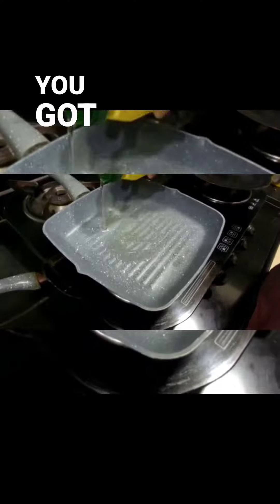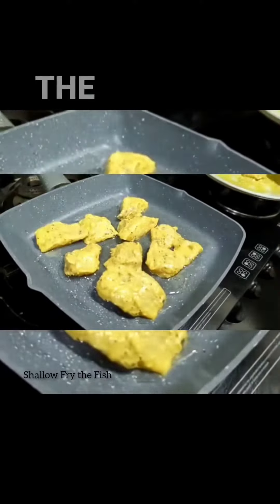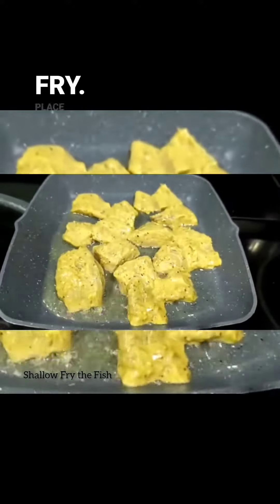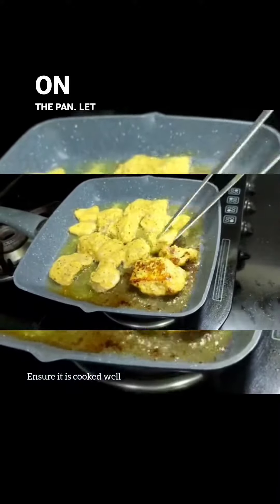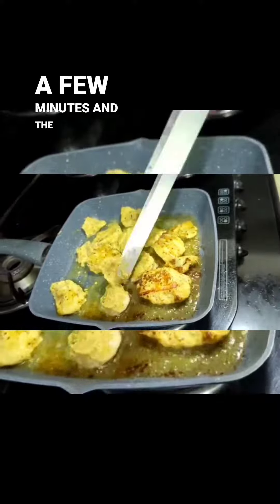All you got to do is heat some oil in the pan — we are doing a shallow fry. Place the fish tikka pieces on the pan and let it heat up for a few minutes. And the fish tikka is ready.